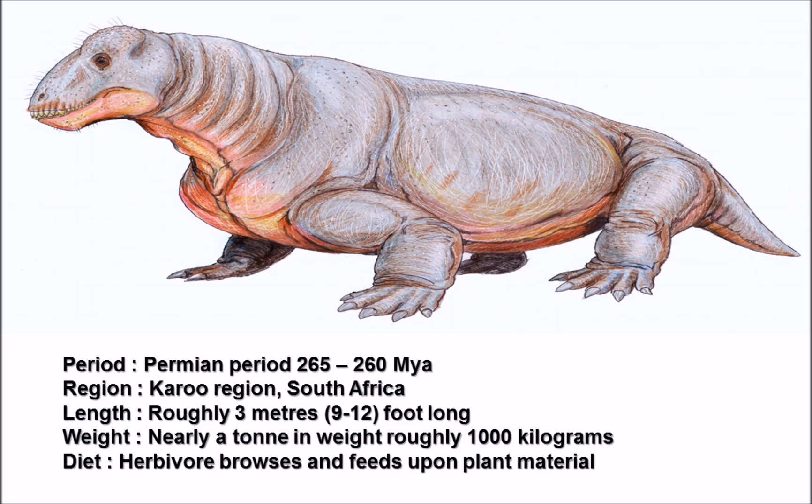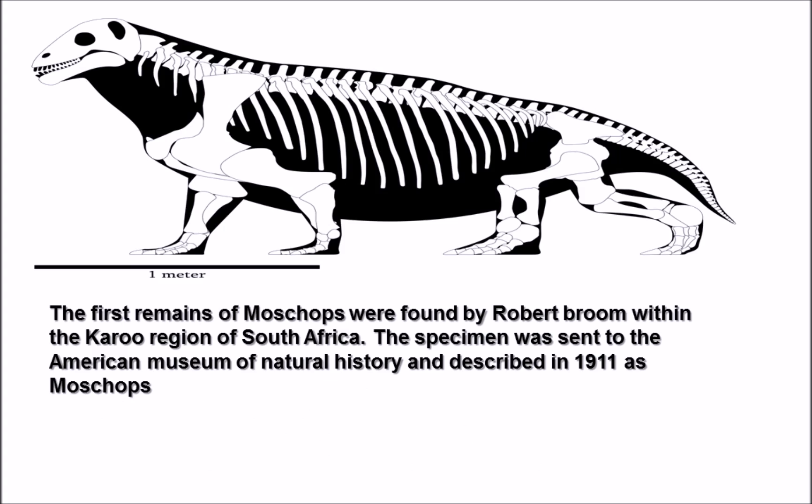Moschops was a herbivore and would have fed and browsed upon plant material and vegetation that it could find within the desolate Permian landscape. Here we have a graphic representation of the Moschops skeleton which gives you a decent sense of the animal's scale.